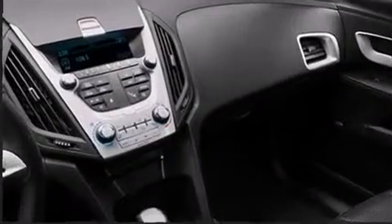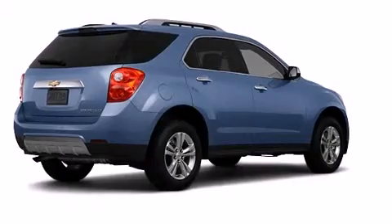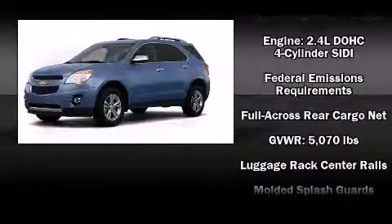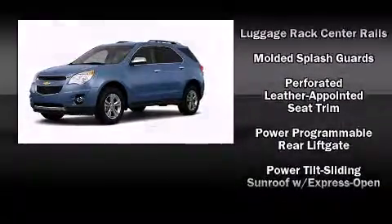Passenger security is always assured thanks to the various safety features such as dual front impact airbags, front side impact airbags, traction control, brake assist, a panic alarm, OnStar, and four-wheel disc brakes with ABS.